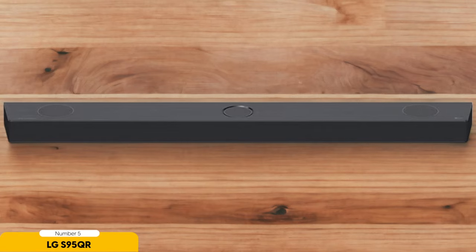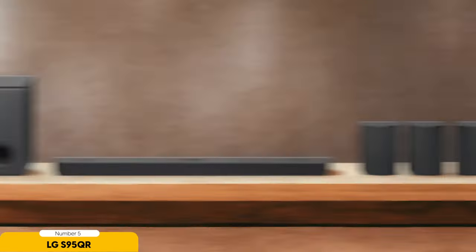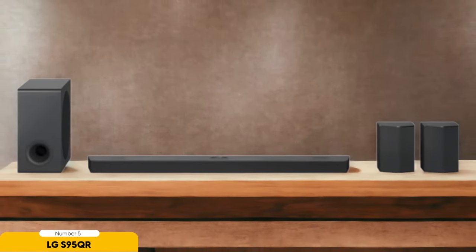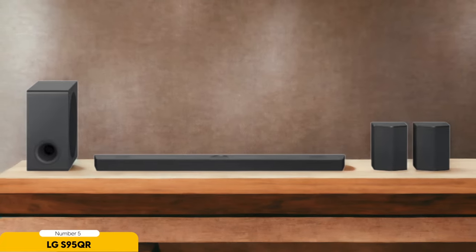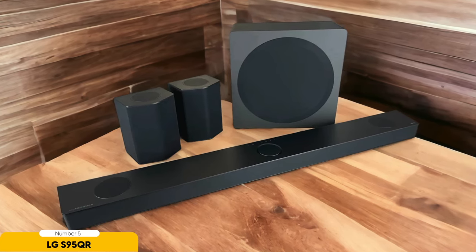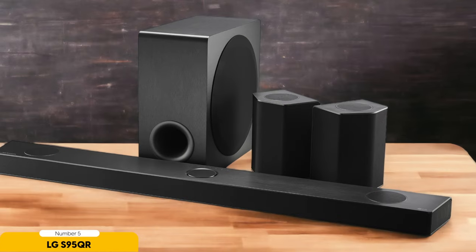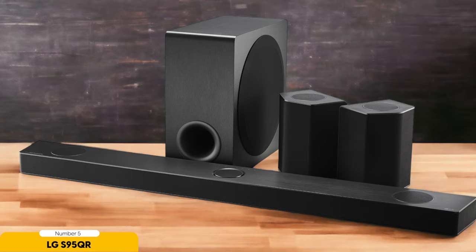This premium soundbar is designed to provide an immersive build quality and design. It supports Dolby Atmos, DTS-X, and even IMAX Enhanced, ensuring that you get the most out of your movie watching experience. The soundbar delivers front, left, center, and right channels, as well as surround channels and a wireless subwoofer, giving you a wide open soundstage with dynamic potency. One of the standout features is its ability to provide a convincing Dolby Atmos effect — you'll feel like you're right in the rainforest with raindrops falling around you, or in a bustling city with sounds coming from every direction, truly adding a whole new dimension to your movie watching experience.